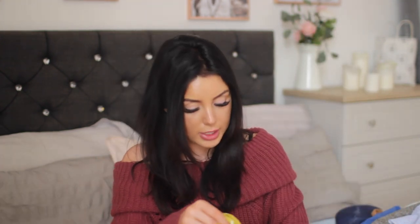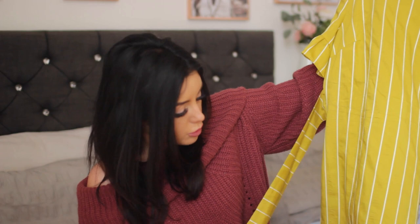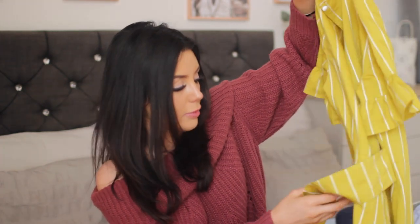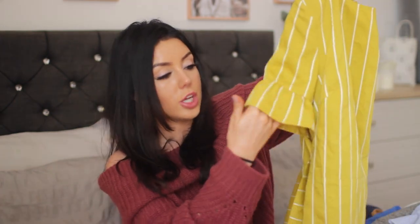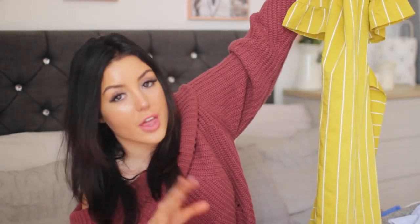I also got this mustard and white striped dress — and this is a true mustard colour, like if you look at a jar of mustard, that is the colour of it. It's got a little belt at the back so you can cinch it in and little frills on the sleeves. I haven't tried this on yet but I think it'll be really cute with just black or white sandals. It's also got an opening in the back. Fingers crossed it fits well.